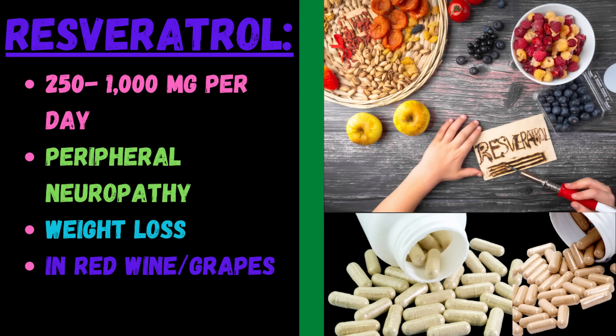You don't have to get resveratrol from red wine — it comes in lower cost powders and supplement pills. It's popular for weight loss and has been shown to help with peripheral neuropathy, though the studies are lesser. So try the stuff higher on this list first.